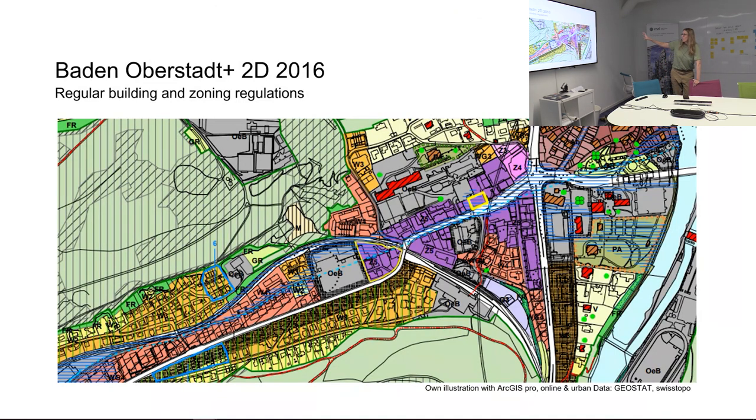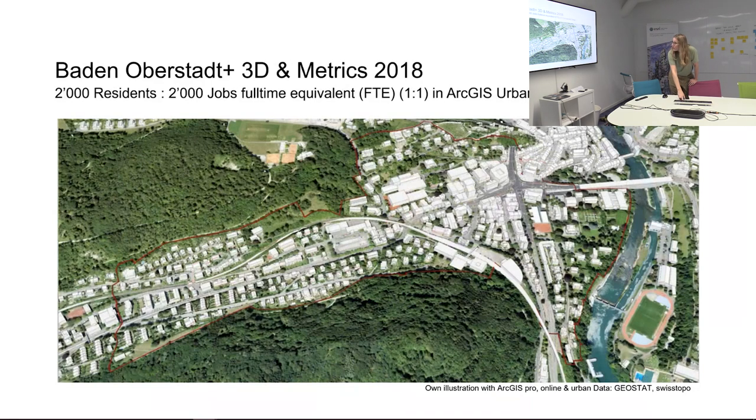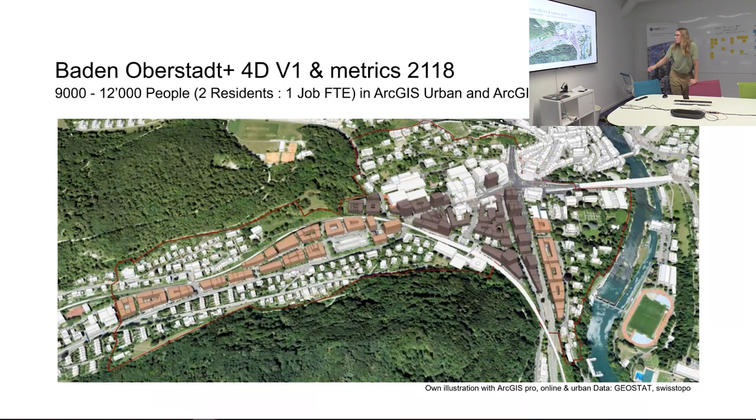What's normal across Switzerland — and I think the whole world — is 2D zoning: just some colors and somewhere a lengthy PDF. With Urban, you can have these zoning regulations as a volume. We did some work in online to distinguish between low-rise and high-rise, which gives you these scenarios I was mentioning.